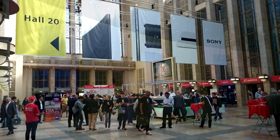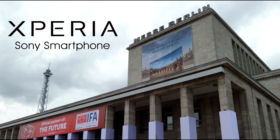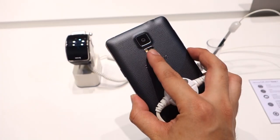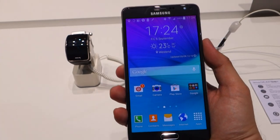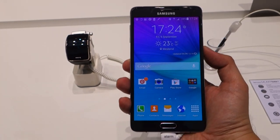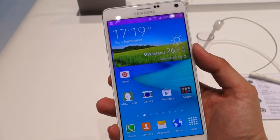This coverage of IFA 2014 is brought to you by Sony Xperia. Hello everybody, this is SoyaChinchau.com and we're taking a closer look at the newly announced Samsung Galaxy Note 4, its latest phablet that's just announced at Samsung Unpacked in Berlin.